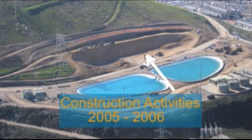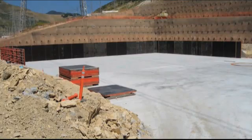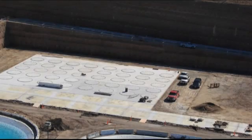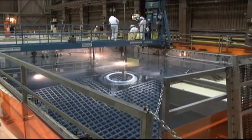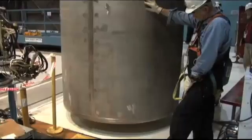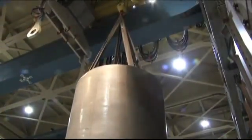Planning, engineering, approving and constructing the used fuel storage project at Diablo Canyon took several years to assure the highest levels of safety and security. The process of removing the older used fuel from the pools starts with an empty 15-foot-tall stainless steel used fuel storage canister.